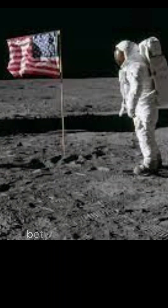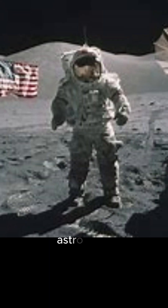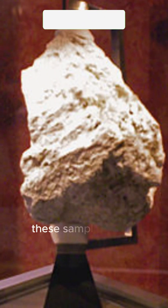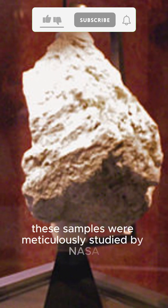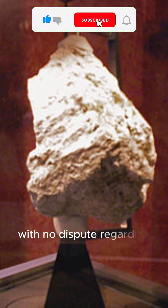Evidence of man landing on the moon: lunar soil samples. Between the Apollo 11 and Apollo 17 missions, astronauts brought back nearly 400 kilograms of lunar rock. These samples were meticulously studied by NASA and numerous universities worldwide, with no dispute regarding their origins.